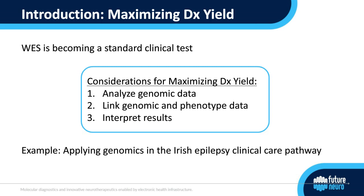The first consideration is what type of sequencing is used and how the resulting data is processed and filtered. The second consideration is how we link phenotype data with our sequencing data — good quality phenotype information can directly affect the overall diagnostic yield. And finally, the third consideration is how we interpret our genomic results and how we decide whether variants are indeed the cause of a patient's disease.